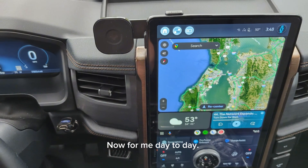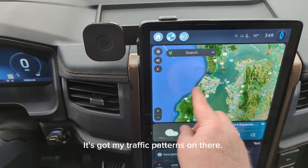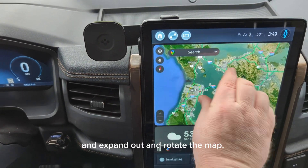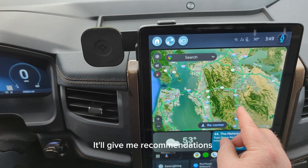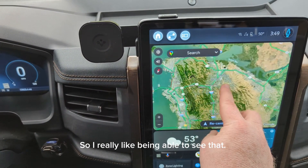Now for me, day to day, I use Android Auto and there's a couple reasons for that. I prefer the satellite view that I get here. It's got my traffic patterns on there. I also like how I can pinch down and expand out and rotate the map. This is really helpful when I've got routing and I can see exactly what route it's taking me on. It'll give me recommendations for maybe a route that's five minutes slower or faster, and maybe there's a certain way that I prefer to go.